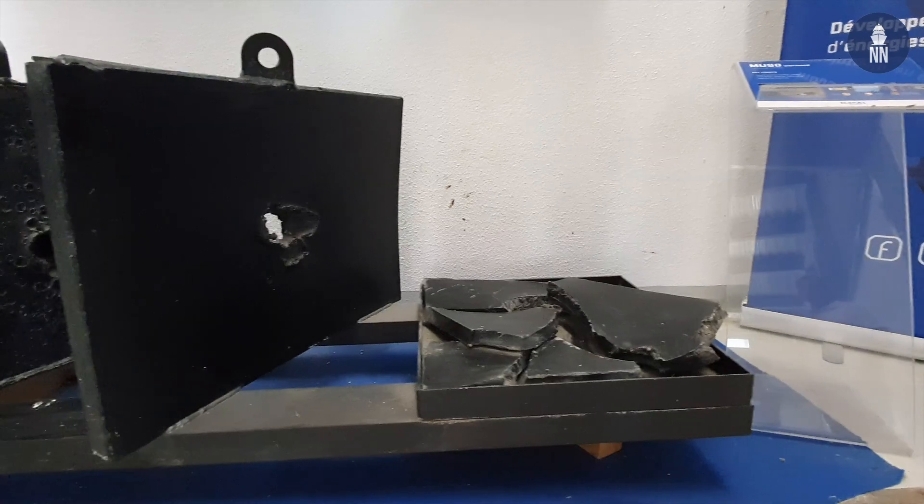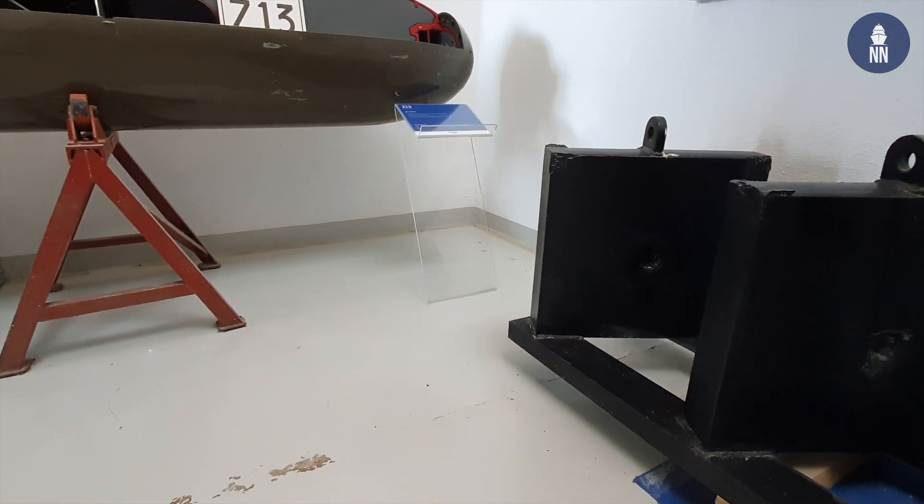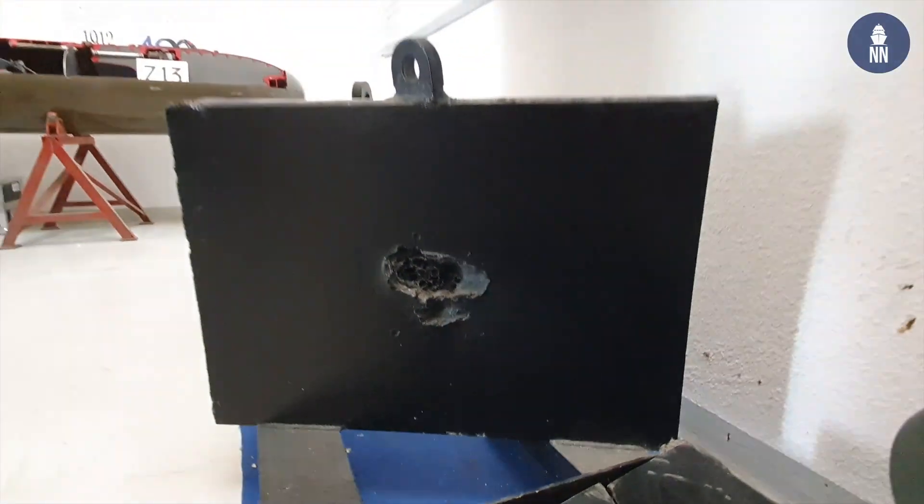You mentioned that the MU90 torpedo is fitted with a shaped charge — can you tell us more? A shaped charge is a kind of dart that creates a hole in the hull of the submarine at impact. Here you can see some plates resulting from one of the trial qualifications of the shaped charge.